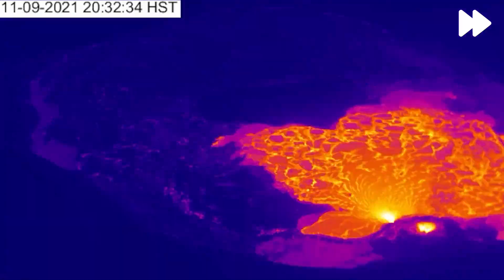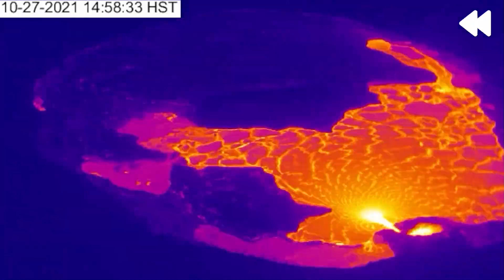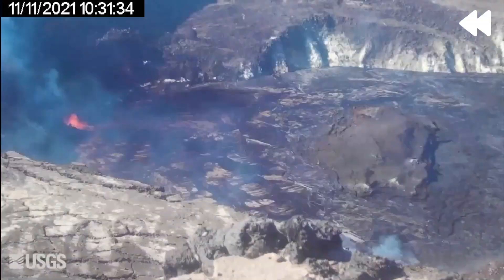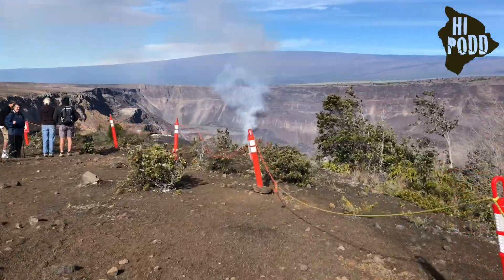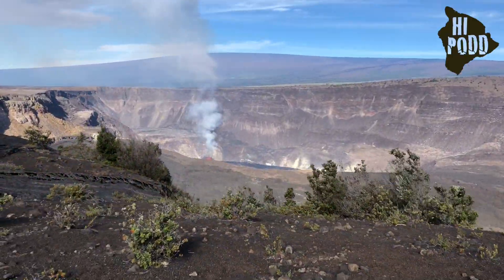Since Kilauea's most recent eruption began on September 29th, 2021, lava has filled the then 112-acre, or 45-hectare, Halema'uma'u crater by 213 feet, or 65 meters, bringing a lava lake and the west vent into direct public view within Hawaii Volcanoes National Park.